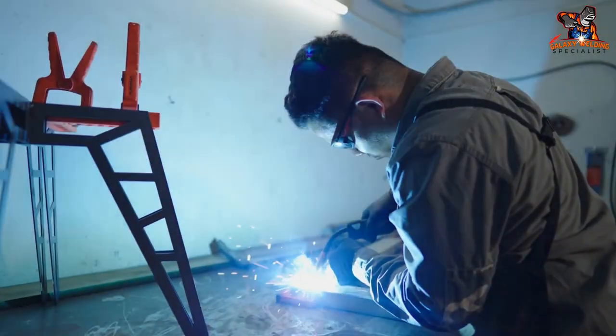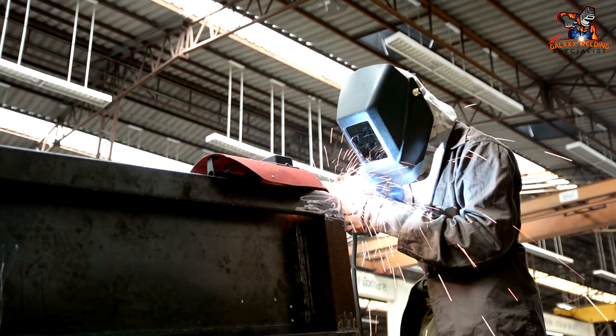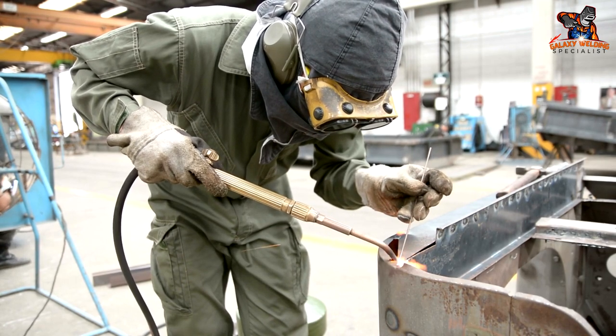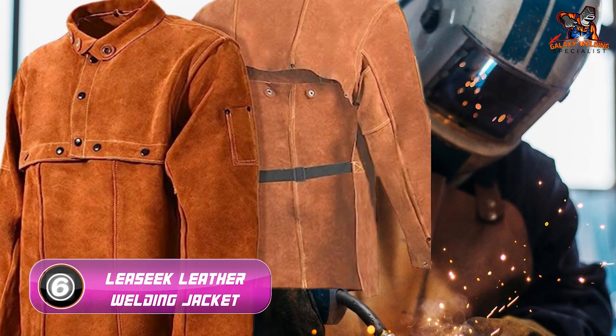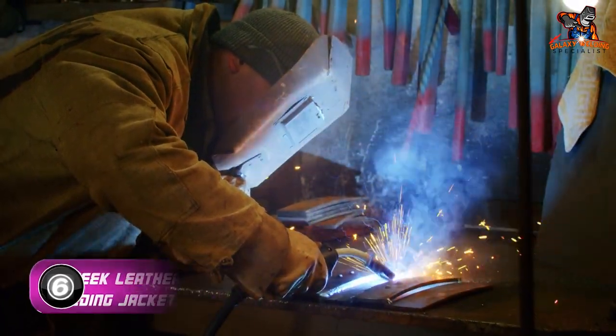The jacket is available in dark brown. The collar may restrict neck movement slightly, but at just 2.94 pounds, you'll hardly feel like you're wearing something protective at all. The Waylander Welding Jacket earns bonus points for finding the perfect balance between protection and comfort.